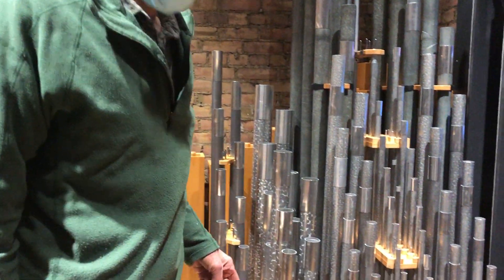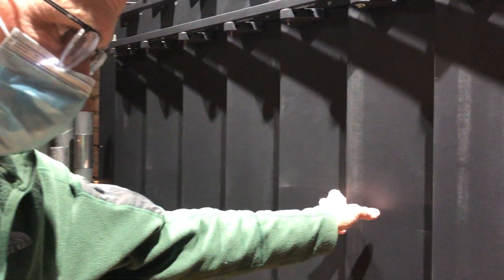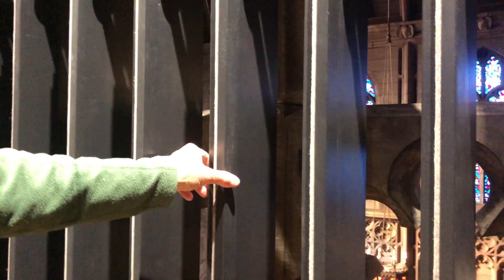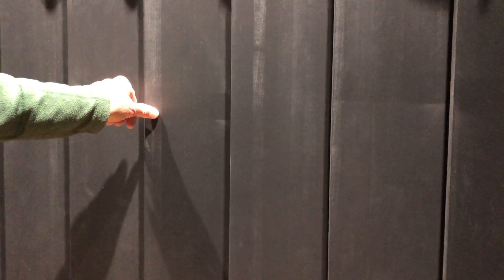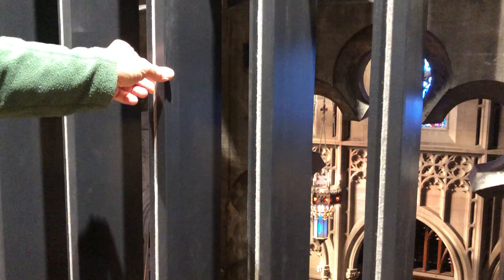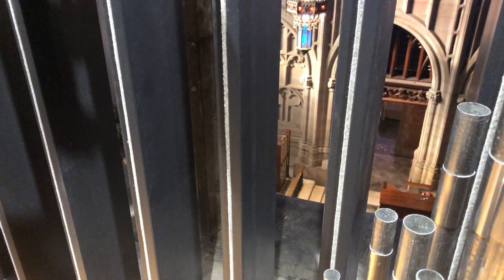We mentioned last week about how the swell shades work, and they're freed up now so you can see how they open and close. They're basically like big wooden Venetian blinds in terms of how they affect the sound. When the swell shades are closed, the sound is much softer outside in the nave, and when open the sound gets out directly and is much louder. You can do that gradually so the sound gets louder and softer in a gradual, not sudden, way.